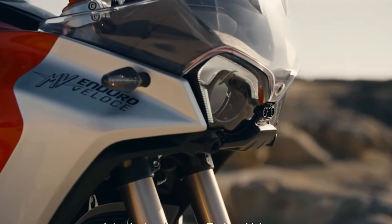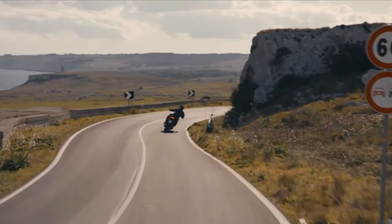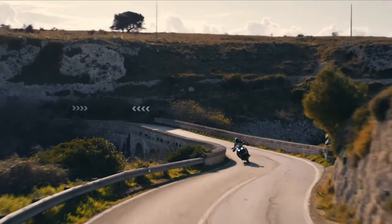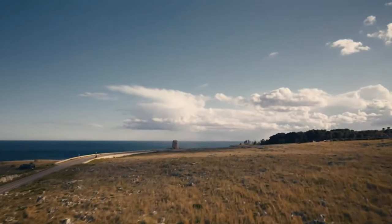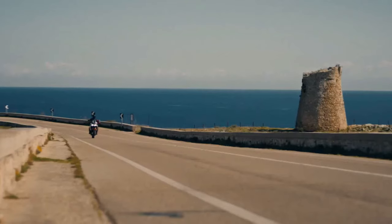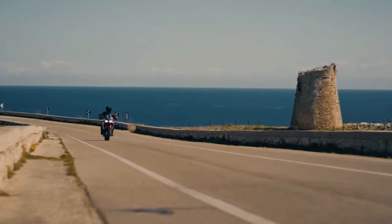As can be expected of MV Agusta, style and aesthetics are given due consideration on the Enduro Veloce. MV Agusta created the Enduro Veloce's design at the brand's style center, putting the bike through extensive riding tests and software simulations. For example, the front fender was designed to ensure aerodynamic efficiency, and the lines of the front end were designed to direct airflow to the radiator for cooling.